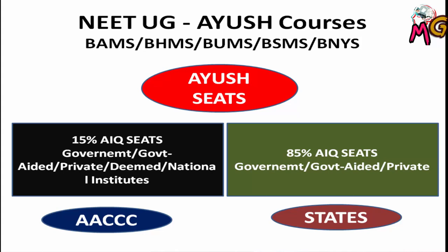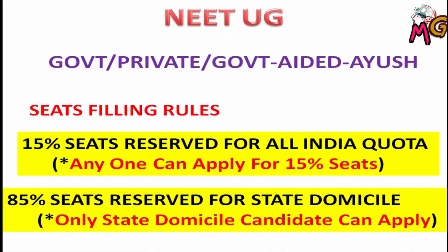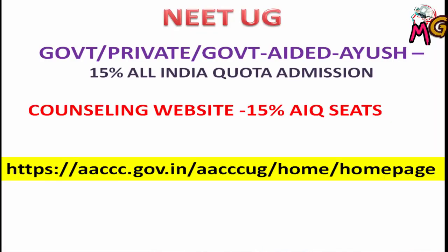In this 15% All India Quota, any candidate from all over India can apply to any college based on their NEET score. The remaining 85% of the seats are filled by each state using NEET scores. Government and government-aided seats are also filled through AACCC, and national institutes or central universities have 100% of their seats filled via centralized counseling. The website for the 15% All India Quota centralized counseling is www.aaccc.gov.in.